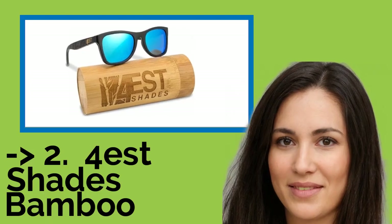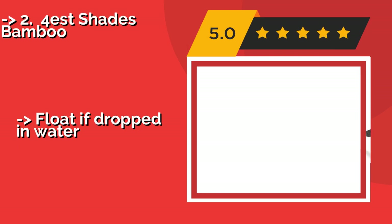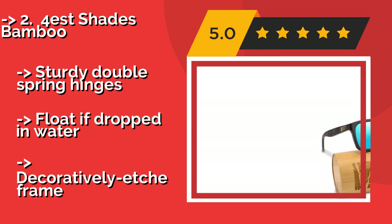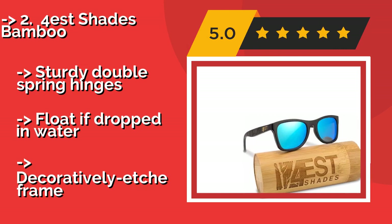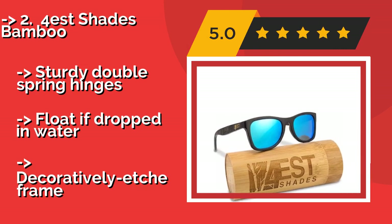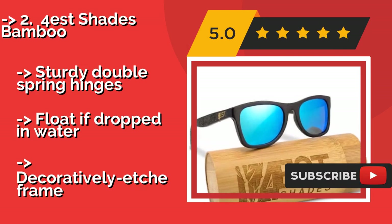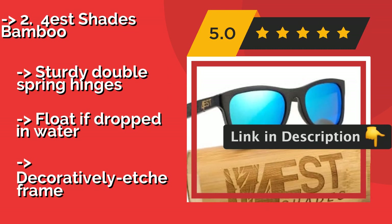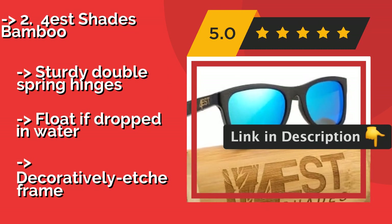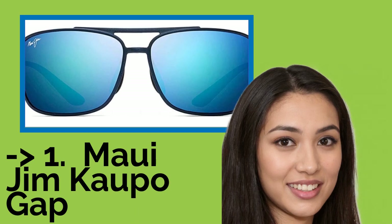The second best product is the Forest Shades Bamboo. You can be kind to your wallet and the earth with the affordable Forest Shades Bamboo at about $34, which are handcrafted from their eco-friendly namesake material. They come with a matching protective hard case made from the same type of wood. They feature sturdy double spring hinges, float if dropped in water, but have a decoratively etched frame.